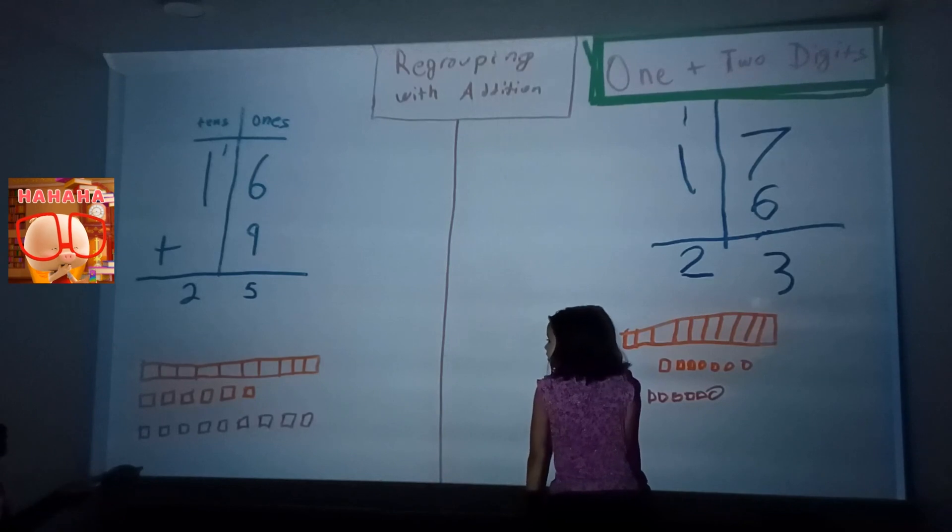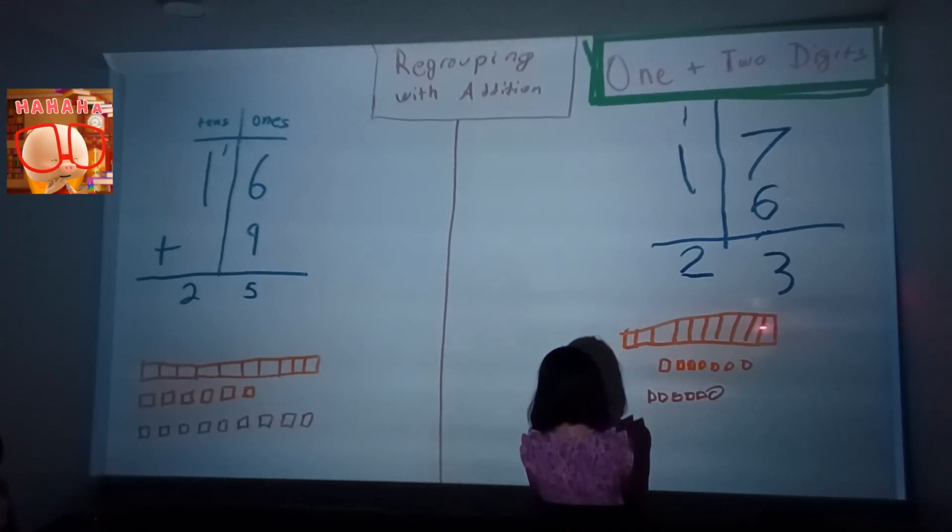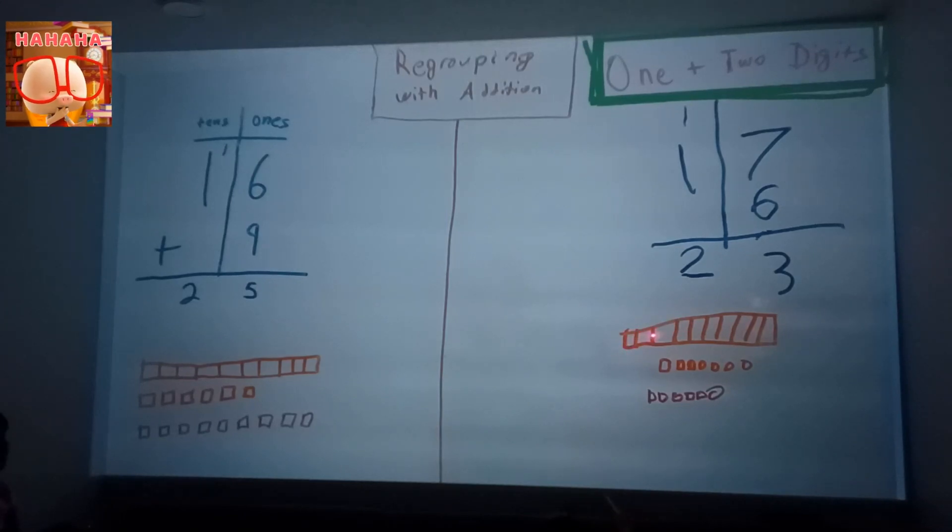One plus one actually equals two, not 23.